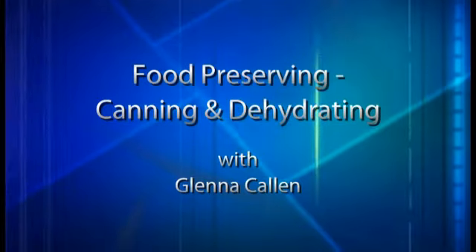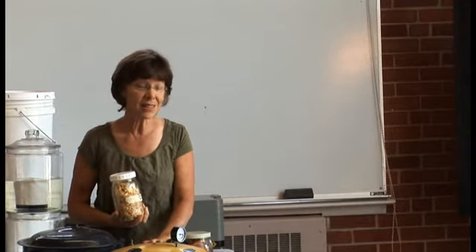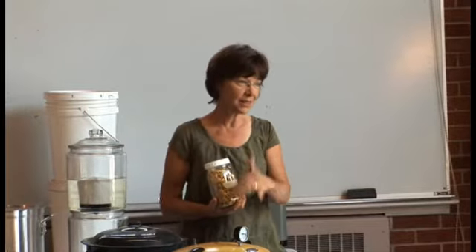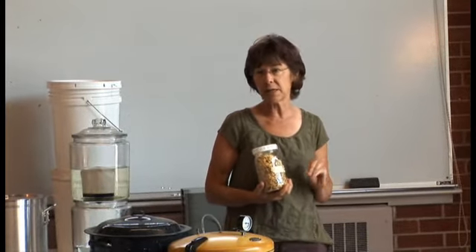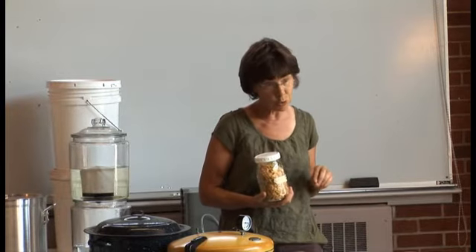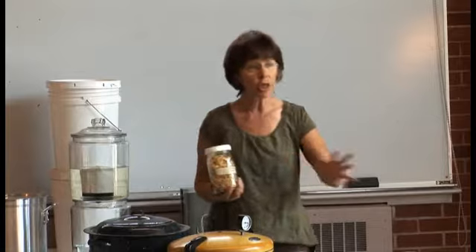My goal is to help you work through some ideas for home food preservation. When you talk about it, people think about canning, but I honestly don't believe for many people that's the best option. There are some other things that singles, small families, and people without gardens can do before they jump to a pressure canner. So we're going to look at some of those things.